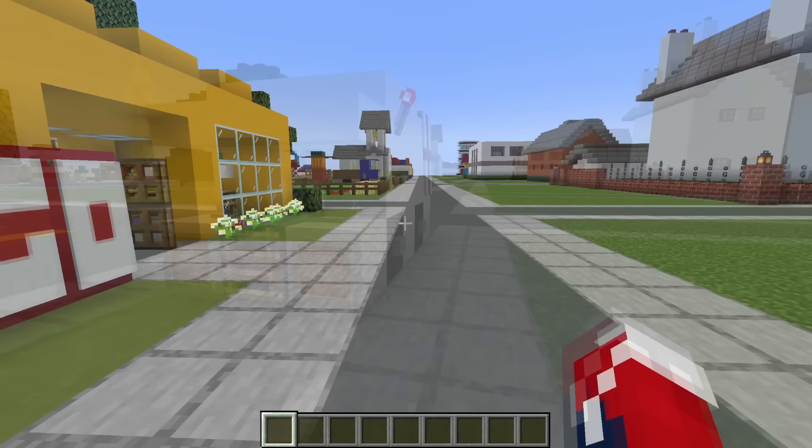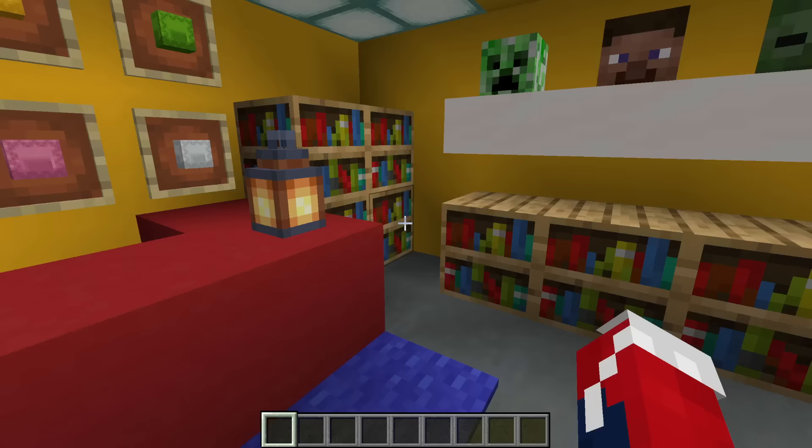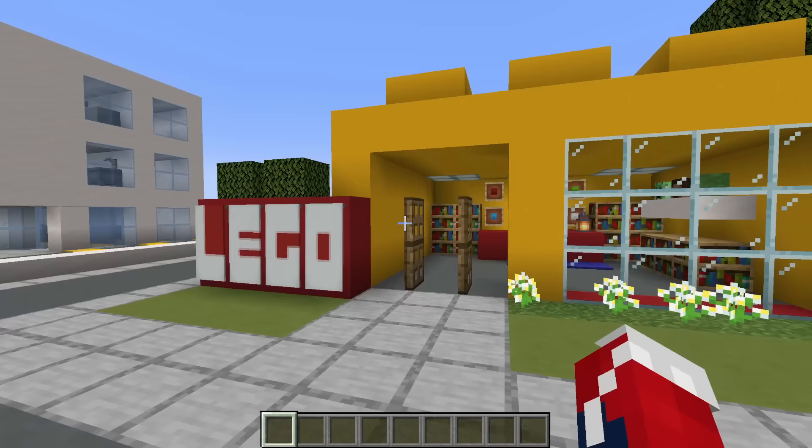Next up, one of my favourites — the mini Lego store. In here we just have the counter where you'd purchase your Lego, all sorts of different blocks, and all sorts of different Lego sets in the form of bookshelves and heads. Just a fun, colourful store — one of my favourite builds. It really does brighten up the street.